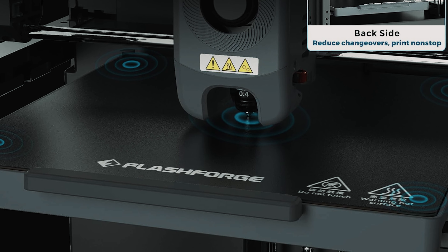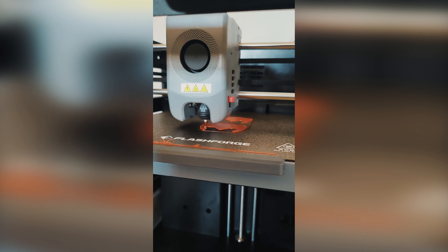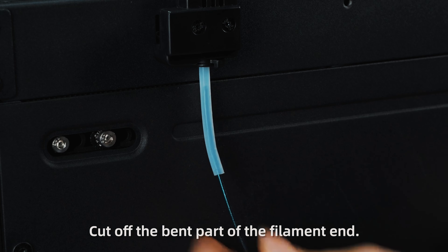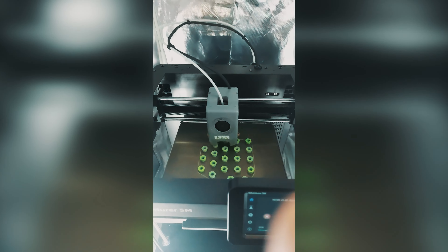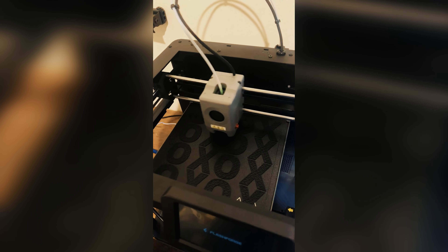The swift and smart printing capabilities of the Adventurer 5M series set it apart from the competition. With quick-change nozzles, filament detection, and power recovery features, this printer operates intelligently to ensure seamless and uninterrupted printing. Additionally, the high-flow 32 cubic millimeter per second nozzle and dual-sided PEI platform provide superior print quality and adaptability, catering to a wide range of materials and printing needs.